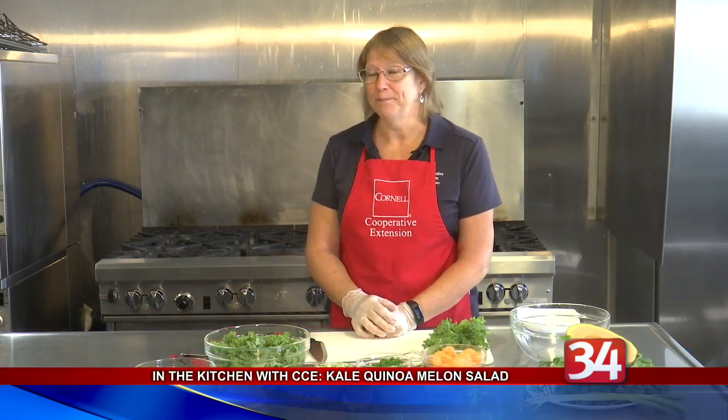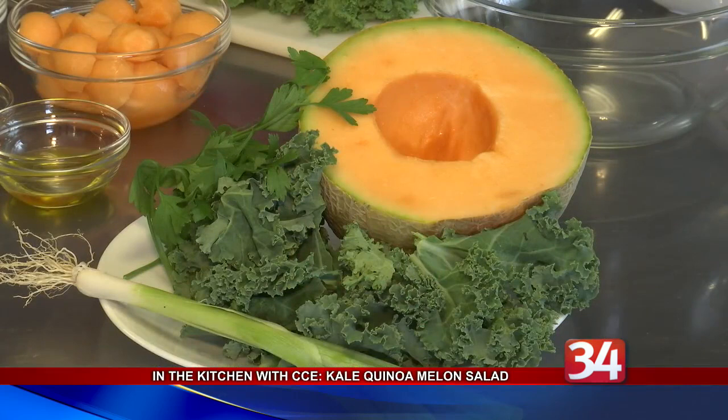And now for our other partnership with Cornell Cooperative Extension, In the Kitchen with CCE. Today, nutrition educator Kathleen Cook is preparing a kale quinoa melon salad. This month's featured ingredient is kale, which is available year-round at the farmer's market.